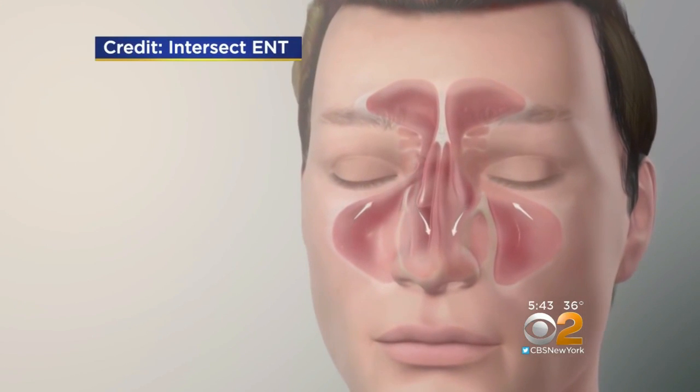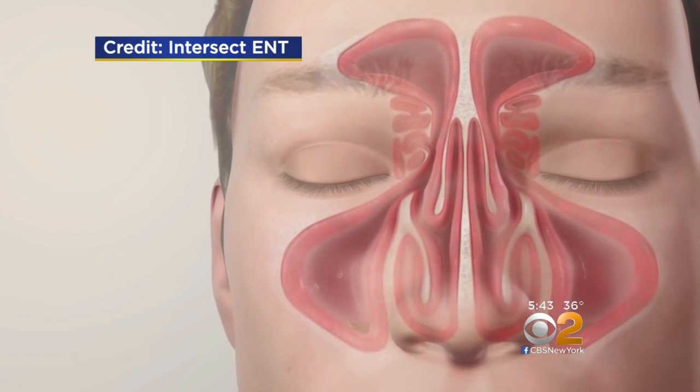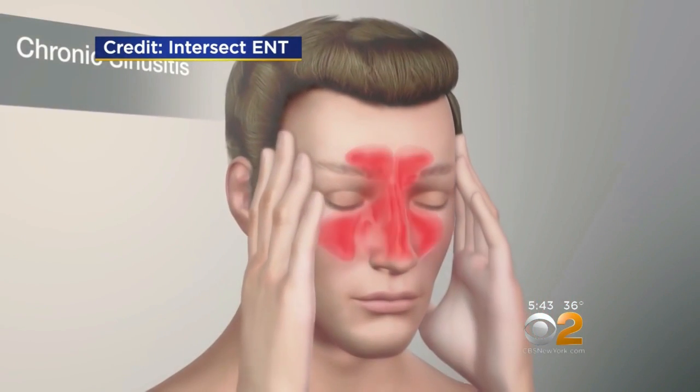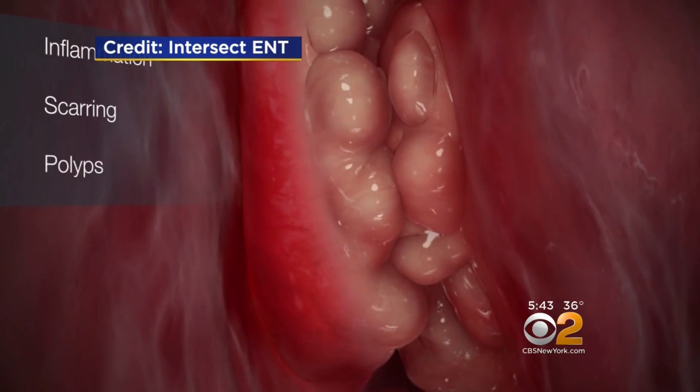The sinuses are air-filled spaces in the bones of the face that produce mucus. If tiny drainage holes get clogged because of allergies or infection, the sinuses fill up, causing inflammation, pressure, and the classic symptoms of sinusitis. In many cases, the chronic inflammation leads to polyps, which further block the airways.